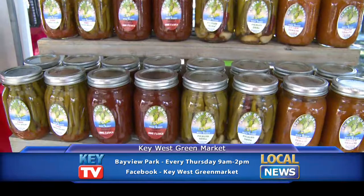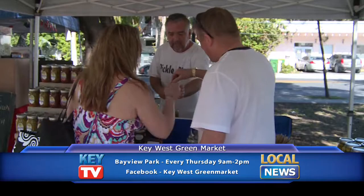I grew up with my grandmother making pickles and it's always been something that I've loved. I loved all different kinds of pickles and I couldn't find any decent pickles in Key West. So John and I decided that we'd start making our own. People ended up loving them and wanting to buy them as well — and that's how our business got started.